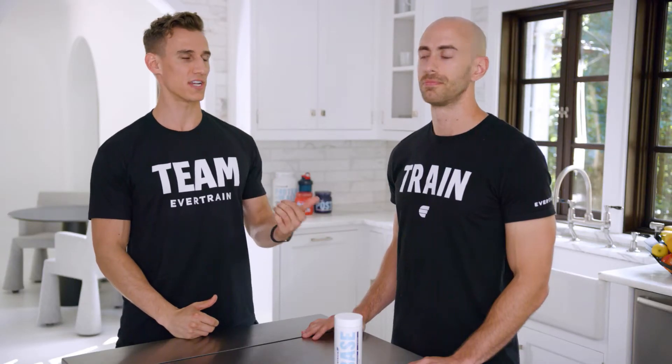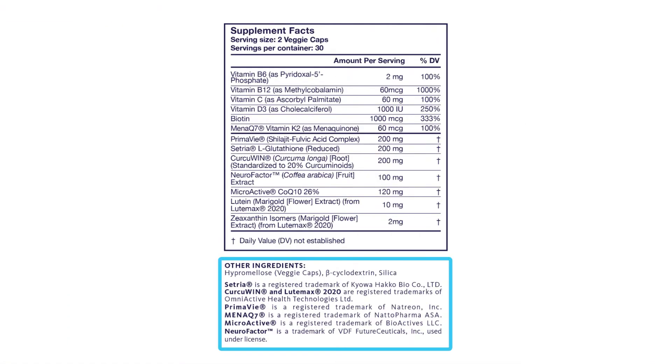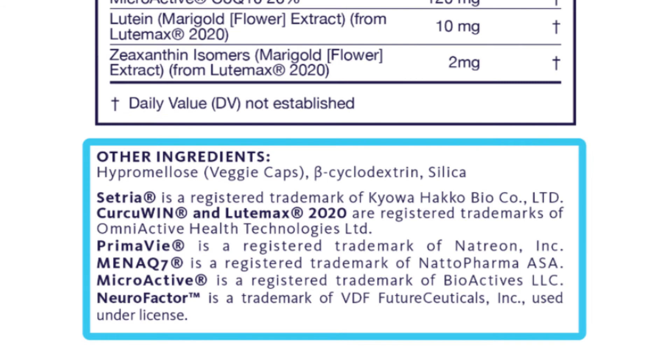Hey everyone, Shawn here with Dr. Dustin. With so many supplements out there, we thought it'd be valuable to break down how to read through the back of the bottle. This other ingredients section has a lot of things that you should be looking for and things that you should avoid.